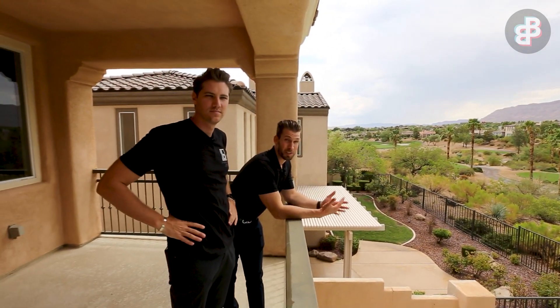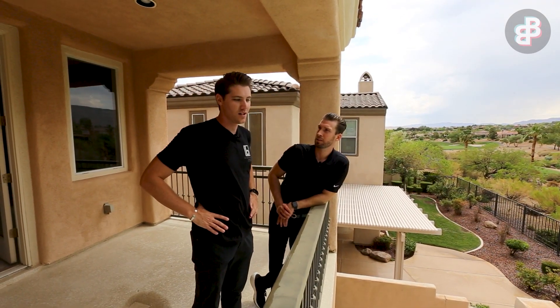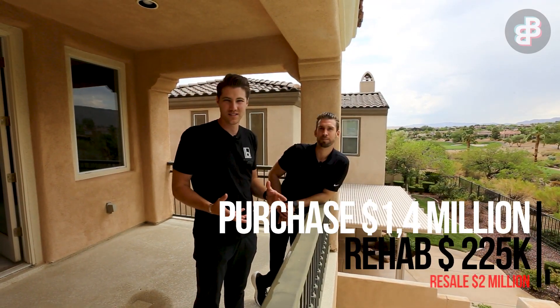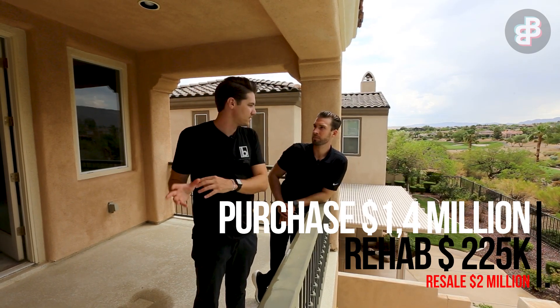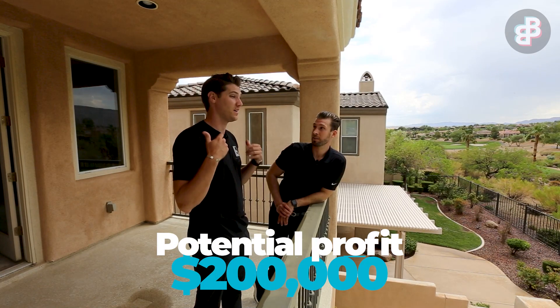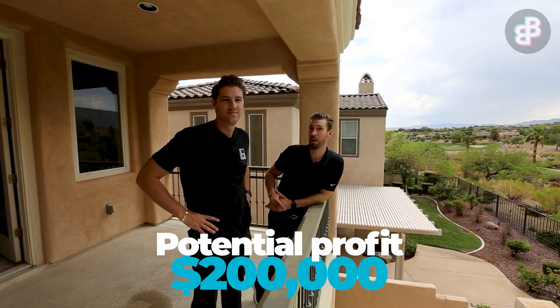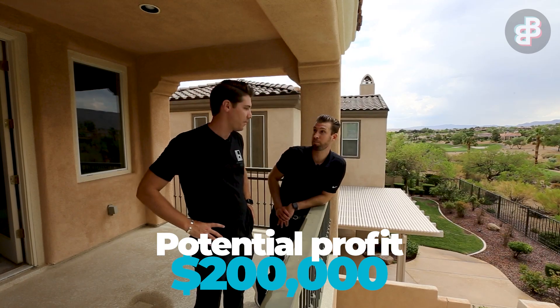The numbers on this house are pretty solid. We paid $1.4 million for it, and the rehab is going to be around $225,000 all in with the landscaping and entire house. When we go to list it, we're probably going to list it at about a $2 million list price, and if we hit two million we should make about $200,000 on the deal — big profits.